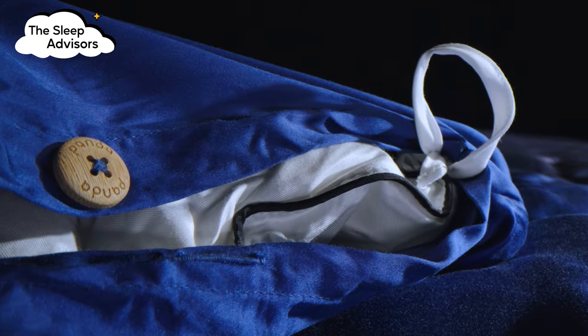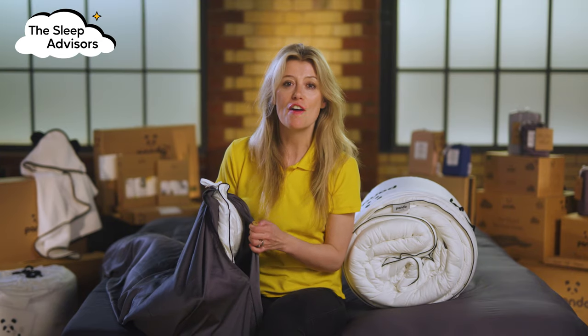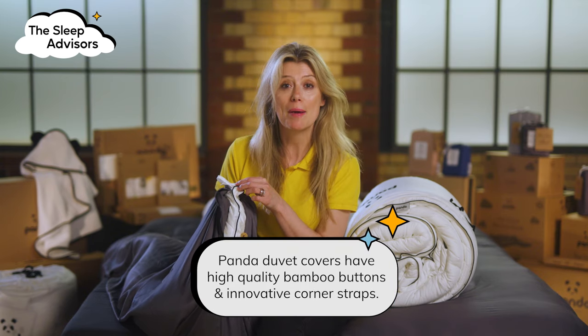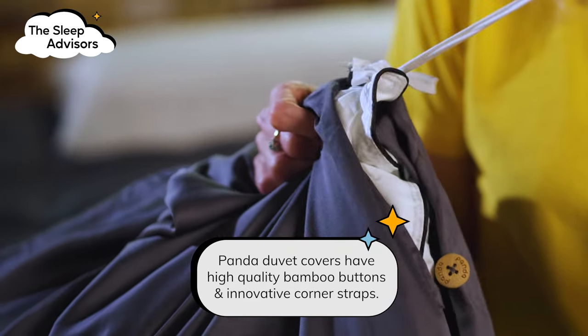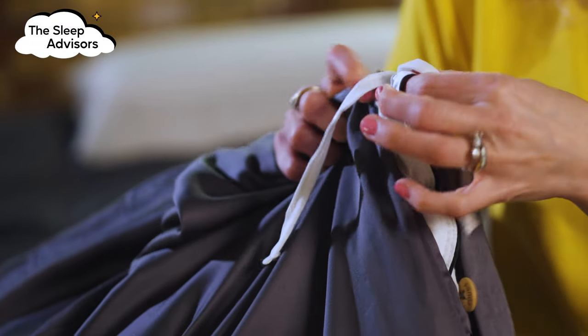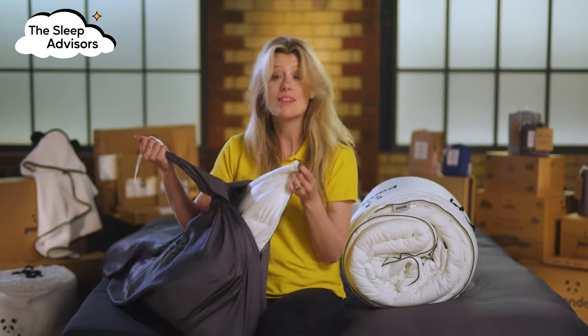I love the extra detailing that Panda adds to their products. Their duvet covers are fastened with quality bamboo buttons. Another clever and practical design detail is the hidden straps inside — two loose strings can be tied around the loops on this cloud duvet to stop it from bunching up. A game changer.